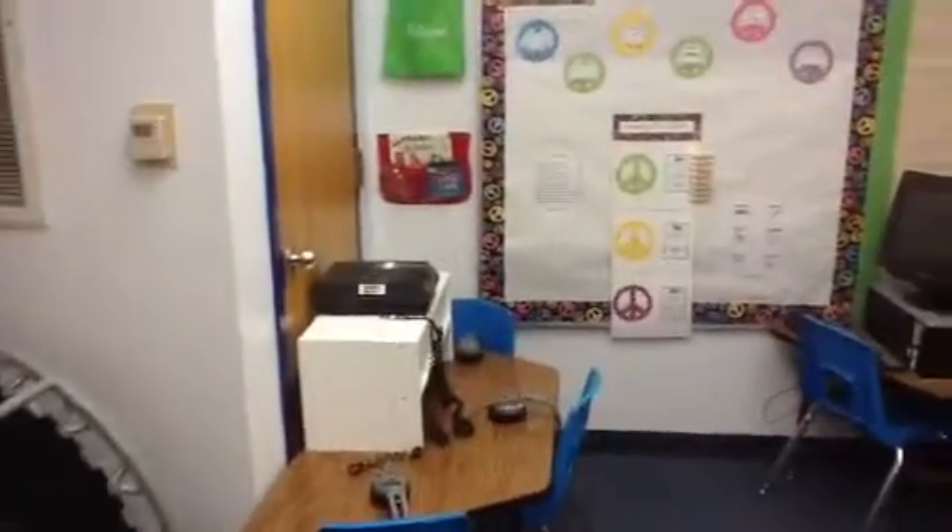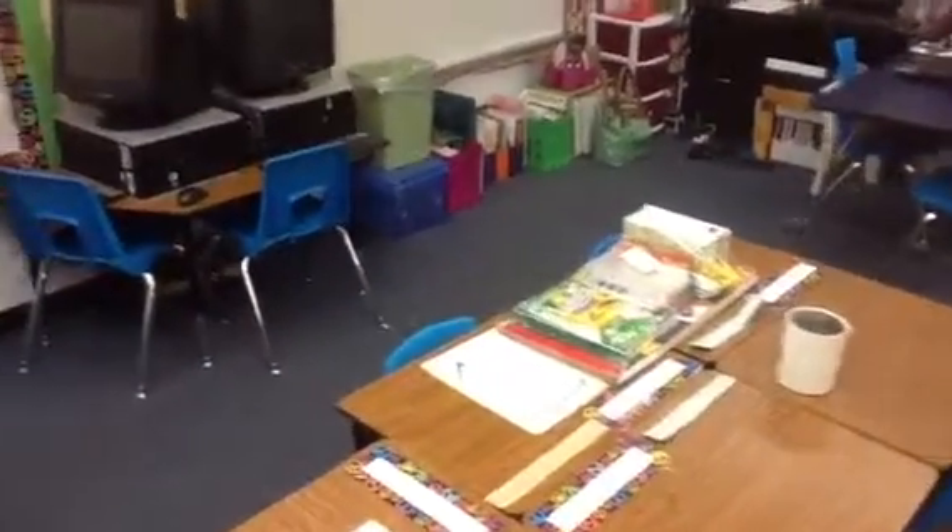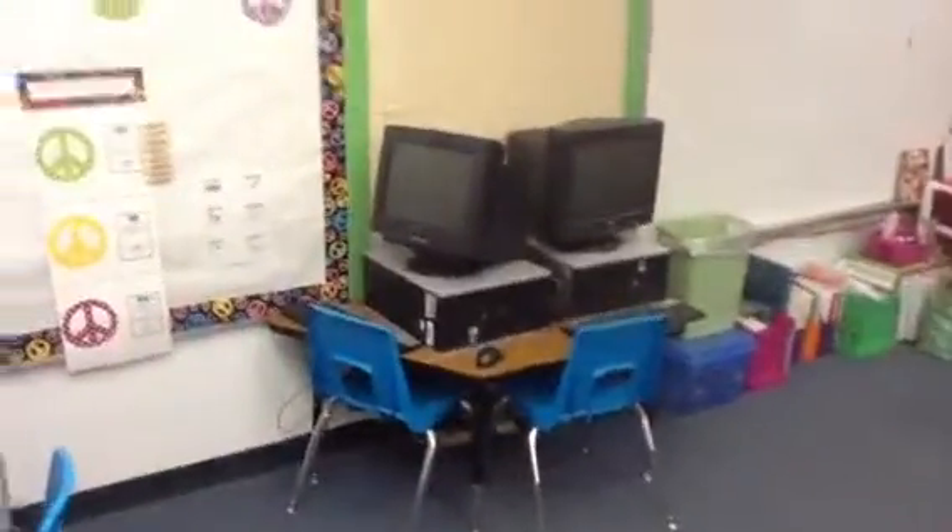Here's our listening center. Schedules are almost finished on the desks. And here's part of our computer center.